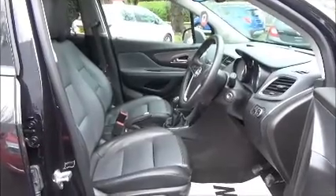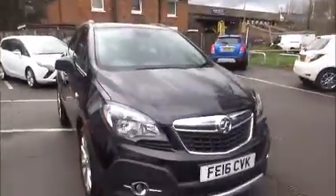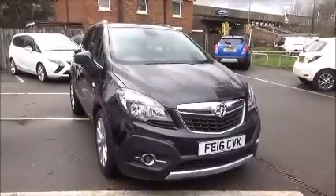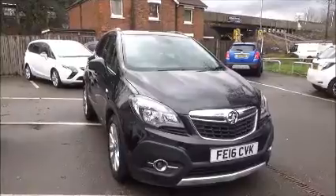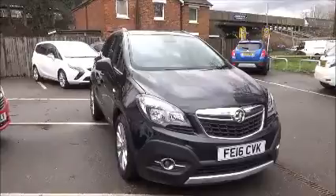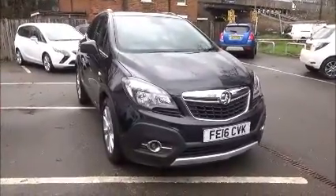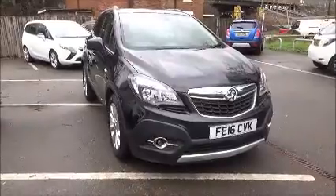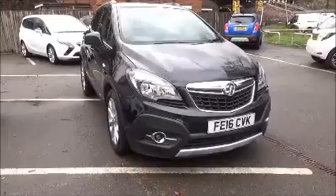Lots of features to make the drive even more enjoyable. This is a network queue vehicle and benefits from the balance of three years 60,000 miles manufacturer's warranty. You can reserve this vehicle online with a £100 no quibble deposit or call our internet sales team to arrange a convenient appointment.